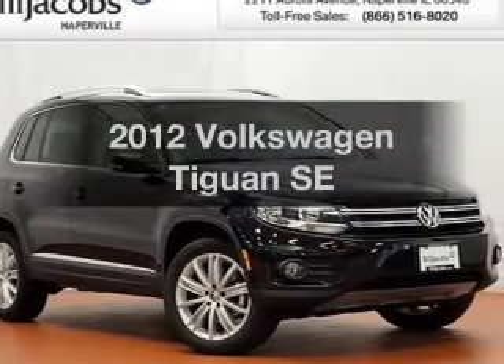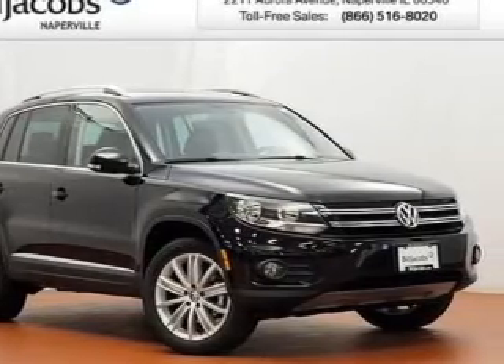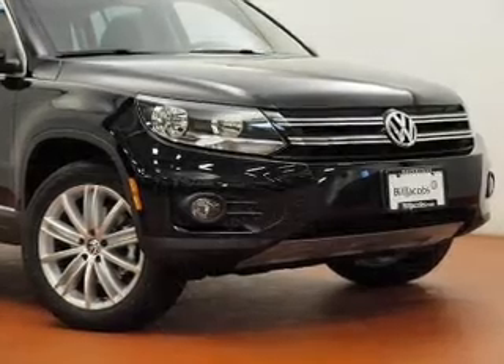Get noticed in this 2012 Volkswagen Tiguan. Travel the roads in style and comfort in this great vehicle.